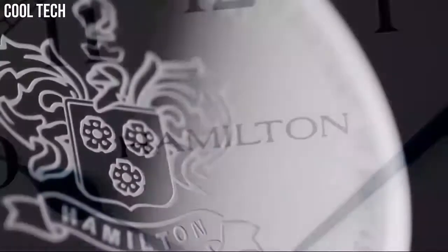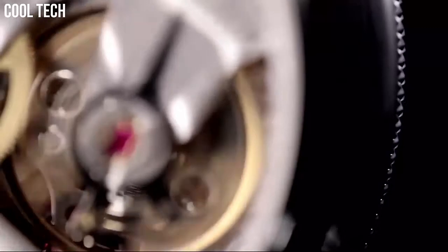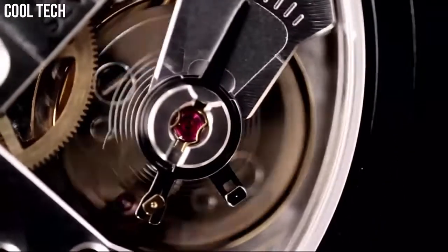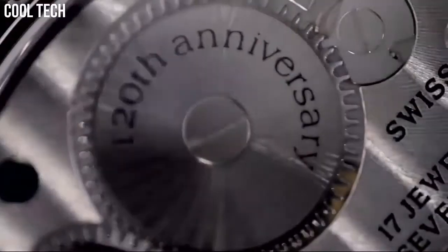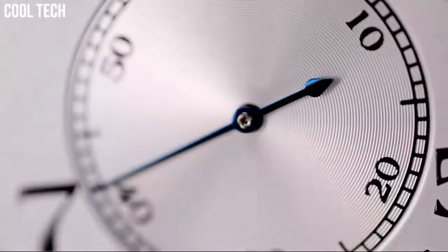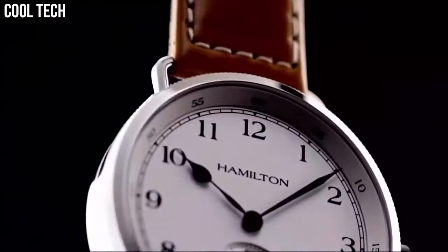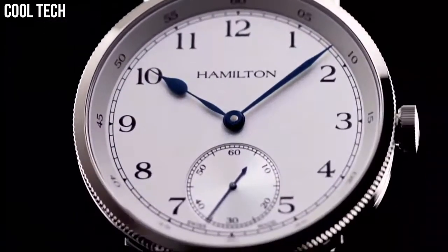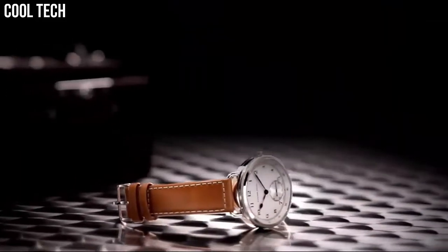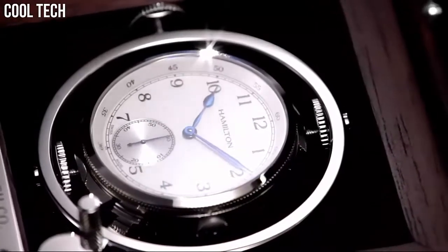Number 7: Khaki Navy Pioneer. Item Shape Round, Scratch Resistant Sapphire crystal, Display Type Analog, Tang Buckle Clasp, Case Diameter 41mm, Case Thickness 12mm, Band Material Leather, Band Width 19mm, Band Color Brown, Dial Color Silver, Item Weight 2.56 ounces, Automatic Movement, Water Resistant 150m.